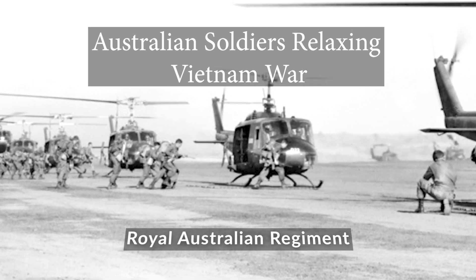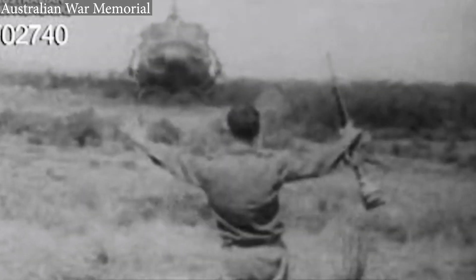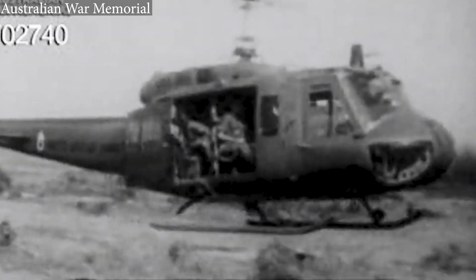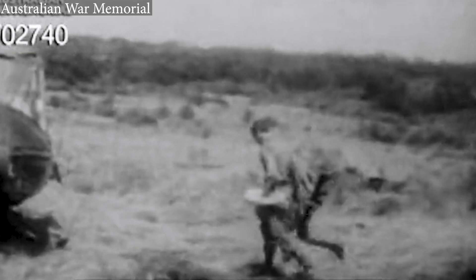My name's John Methlin. I was an infantry officer during the Vietnam War and I'm currently on the board of the National Vietnam Veterans Museum. The museum sets out to tell the story of Australians during the Vietnam period, and quite often there were lighter moments in Vietnam that are worth recording.